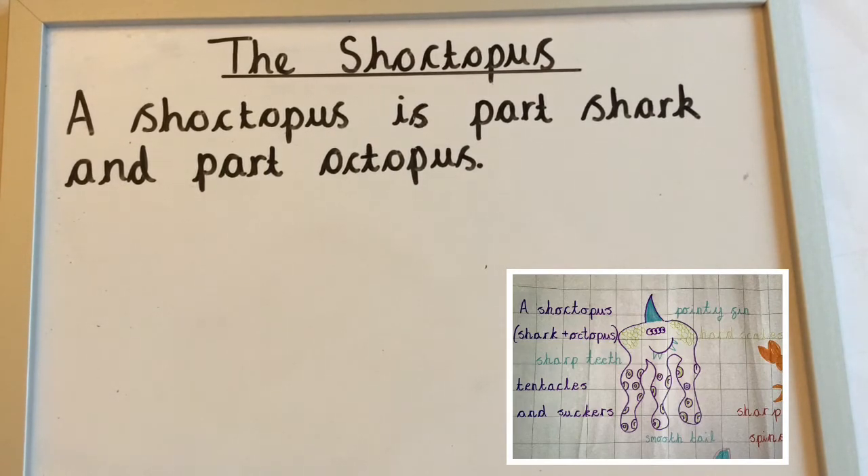Then I looked back at my notes and I saw it said 'sharp teeth and hard scales.' I'm going to add the word 'green' to add a bit more detail, another adjective. So my sentence to describe the shoctopus is: 'It has sharp teeth and hard green scales.'